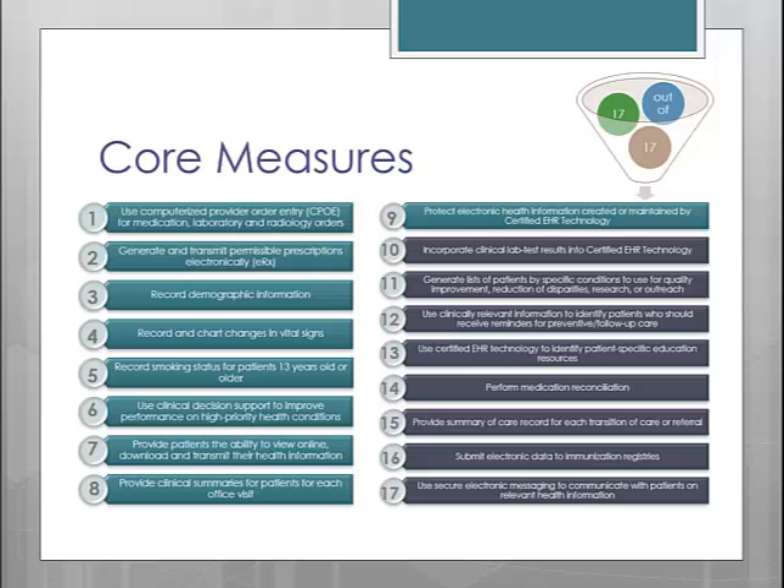However, several of the new core measures are just some of the old menu measures that you may already be familiar with, like medication reconciliation, education materials, and patient reminders.